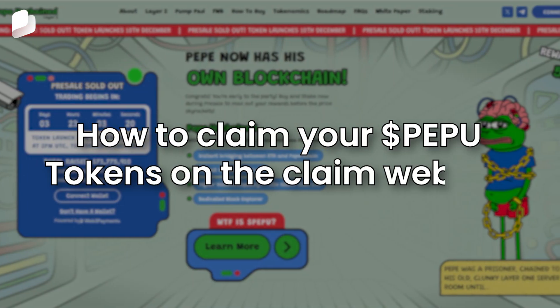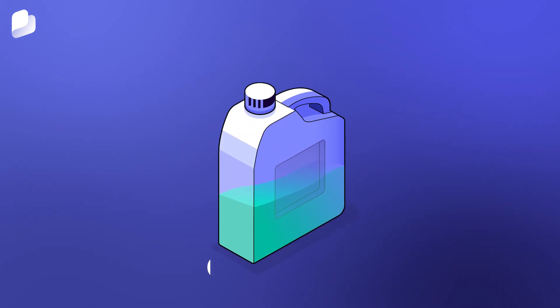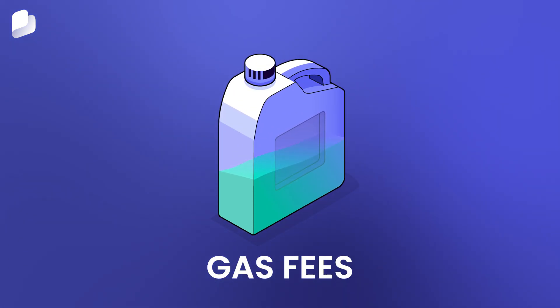Welcome to this quick walkthrough for claiming your PEPU tokens on the claim website. Let's get started. Before we begin, let's quickly cover gas fees.